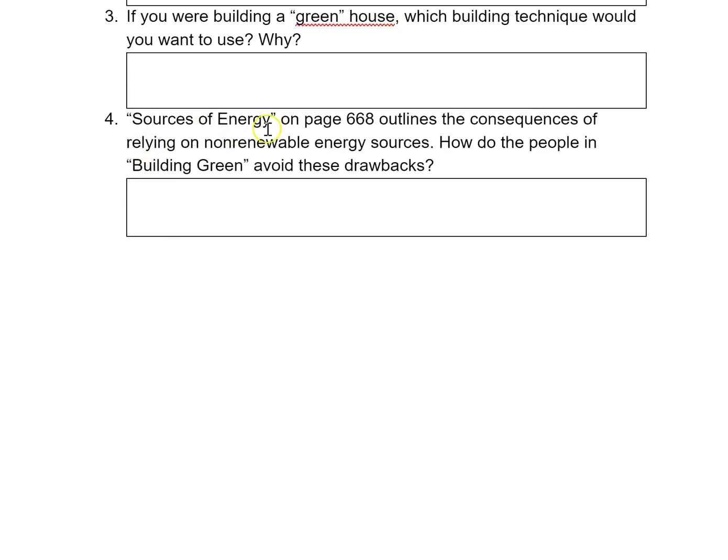Number four: Sources of Energy on page 668 outlines the consequences of relying on non-renewable energy sources. How do the people in Building Green avoid these drawbacks? They avoid the drawbacks by not using them — they rely far less on non-renewable resources and they use renewable resources, like the straw house, for example.